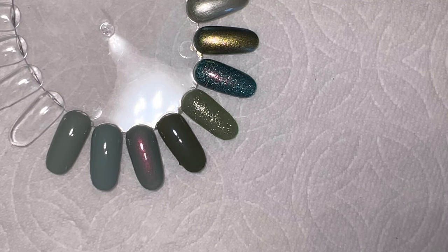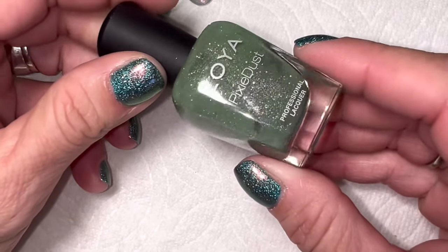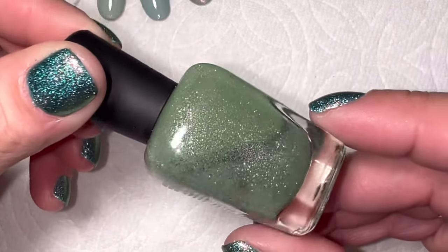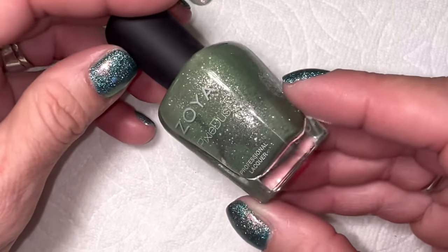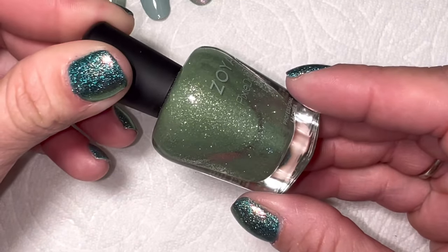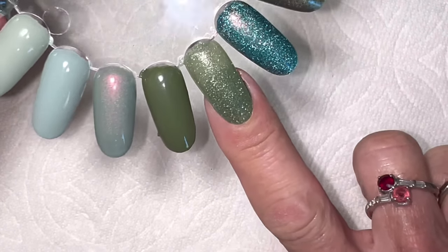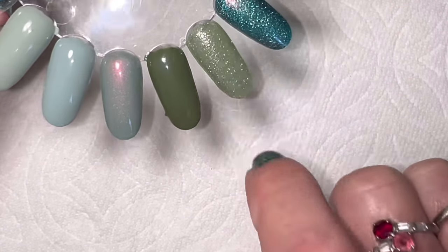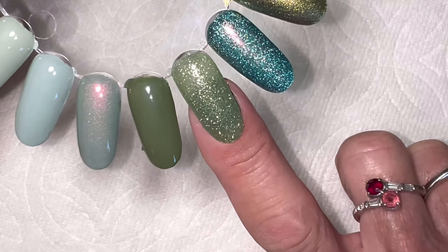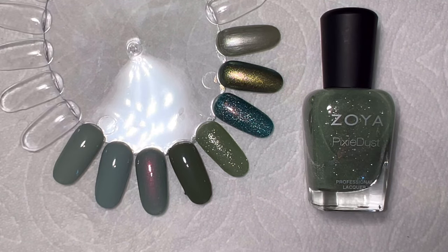The next one is another Zoya from their Pixie Dust line — the ever famous 'Vespa.' I love this one and I've worn it several times. It definitely dries textured so I always wear it with a very generous, thick top coat, which takes away most of that rough feeling. It's a muted green with silver pixie dust glitter. On the nail it's really pretty — these are top coated, though not with a super thick coat, so it still feels slightly rough but looks beautiful.